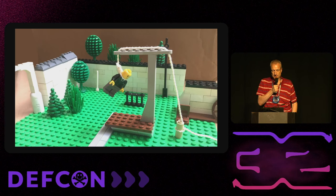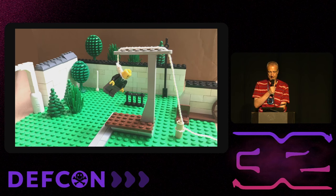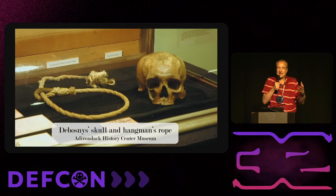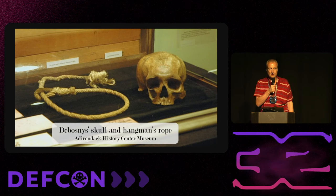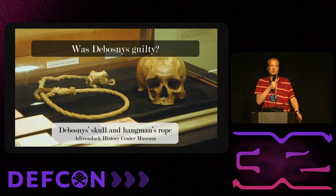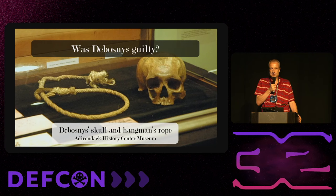Before his execution, he sold his body to a local physician for scientific experiments and used the money to buy himself a suit so he could die well-dressed. He was hanged on April 27th, 1883. Somehow his skull eventually ended up at the Adirondack History Center Museum, where it can be seen along with the hangman's rope that was used. This is certainly an interesting case with several open questions.